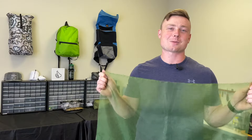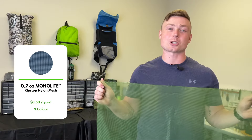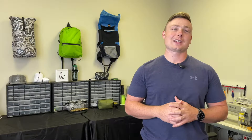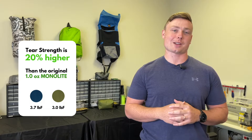Hey folks! We just released the lightest monolite ever. At 0.7 ounces per square yard, it's 30% lighter than the original. Constructed with a unique monofilament yarn, mesh weave, and enhanced tear resistance, this fabric has the best durability we've ever seen for a mesh.